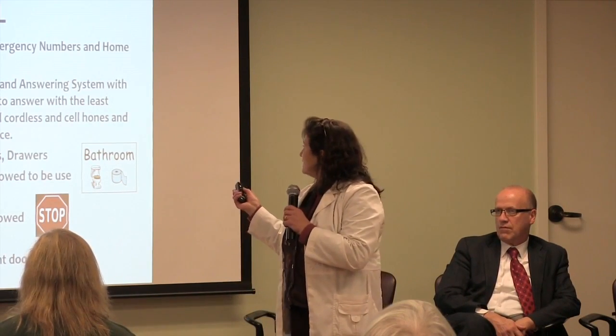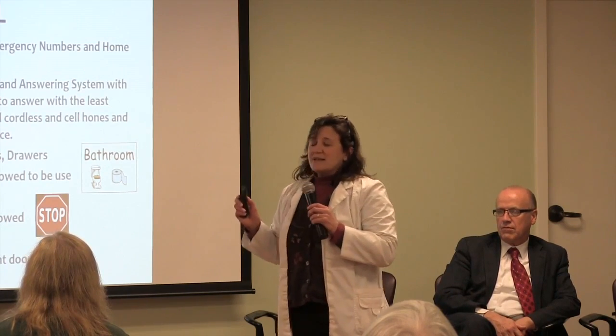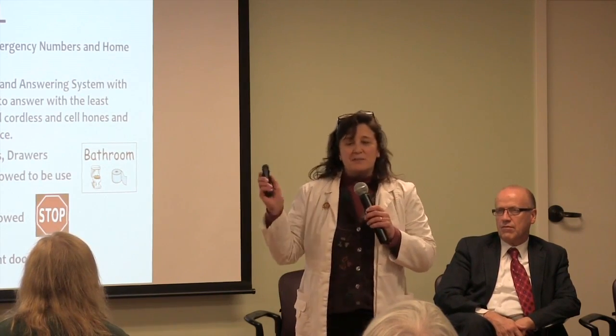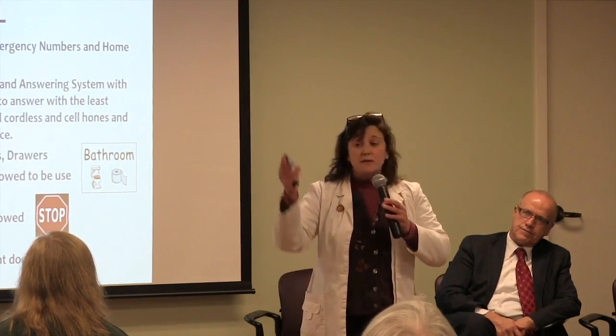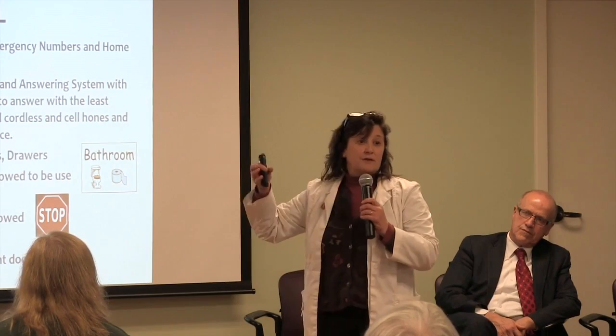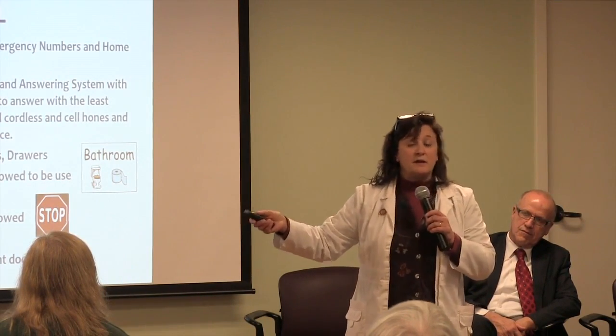We also talked about labeling doors. For a bathroom door, put a picture of a toilet on it, so the person knows: this is the room I can go in, this is where I need to go.